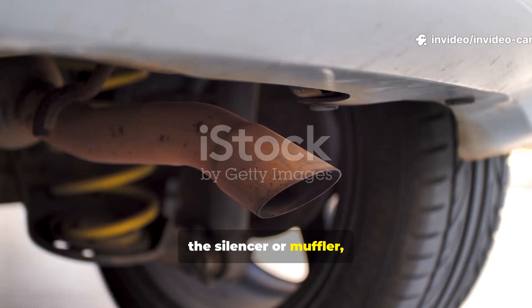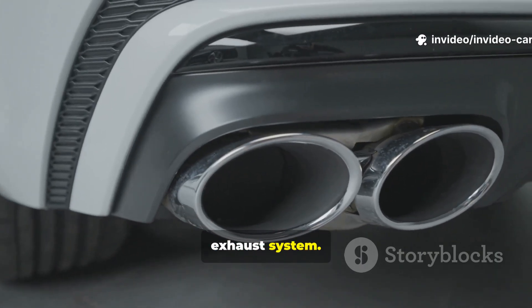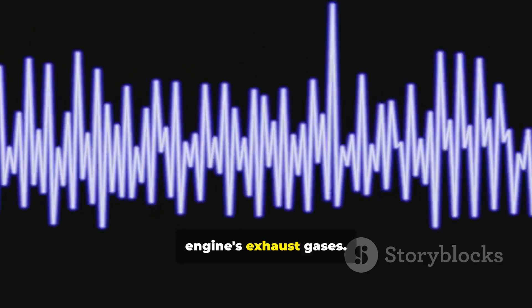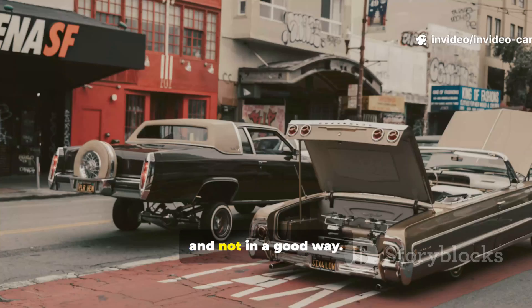The silencer, or muffler as some people call it, is basically the unsung hero of your exhaust system. Its main job is to muffle the sound created by your engine's exhaust gases. Without it, your car would sound like a race car, and not in a good way.